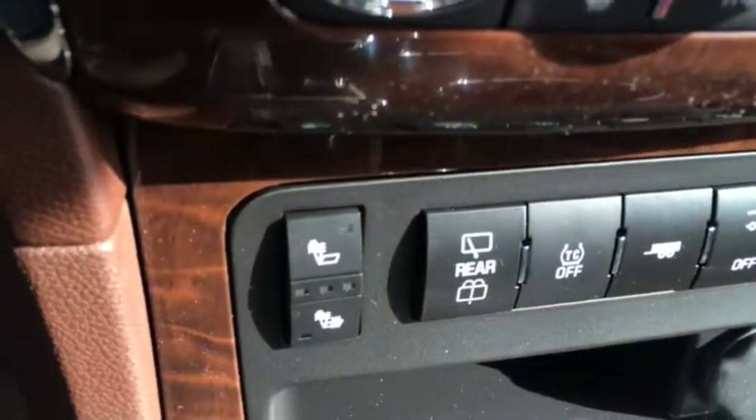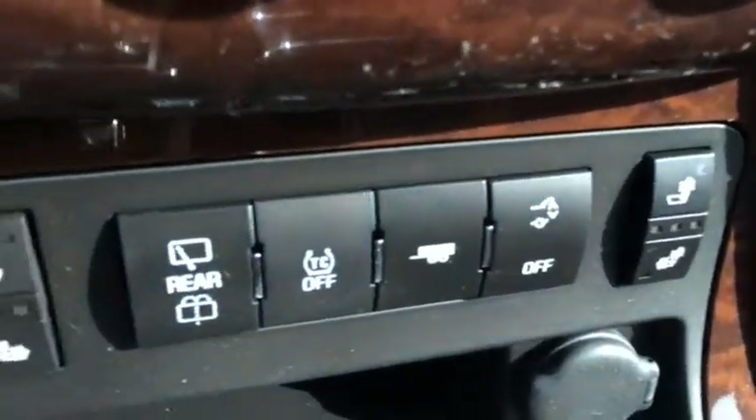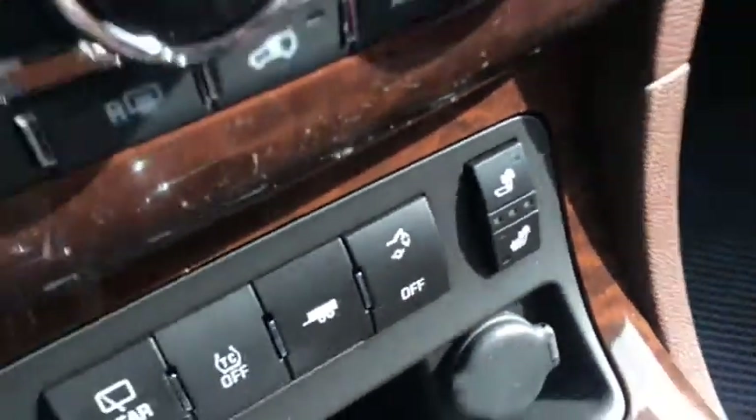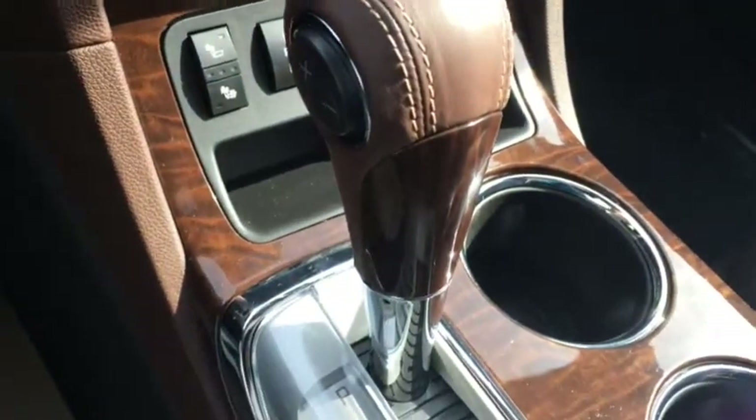Dual zone climate control, front heated seats, traction control, tow haul mode, automatic rear hatch, automatic transmission, OnStar UV mirror, sunroof, moonroof, and seating for seven passengers.